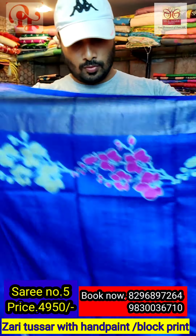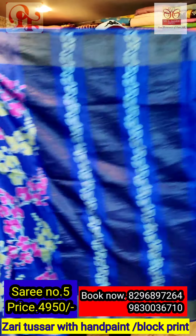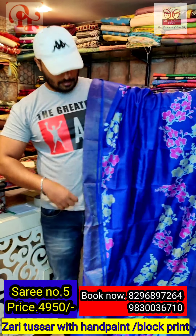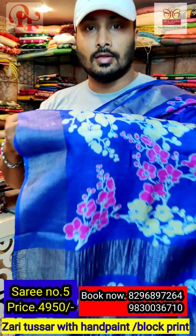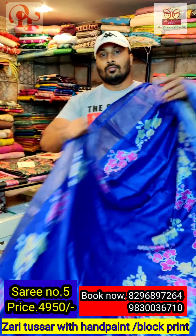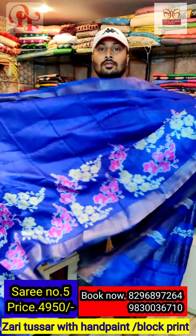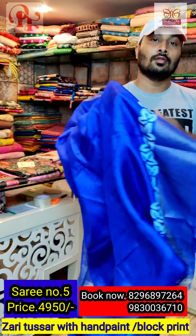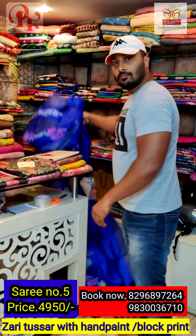Sari number five — it's royal blue and hand-painted. It's a combination of green and rani. You can see the painting on the pallu — both sides are painted. This is the look of the sari, all over the same. It's a discharge hand painting. The color combination is very good — it's a bright color. It has got the blouse in the same color, and we have given a border also.